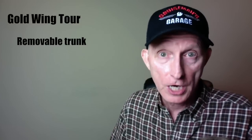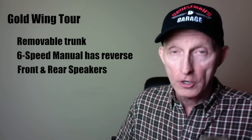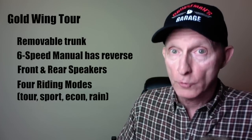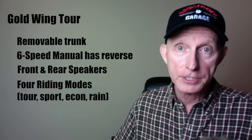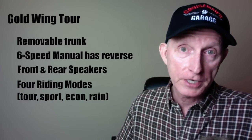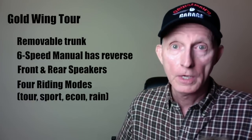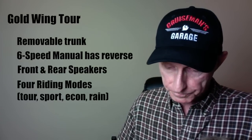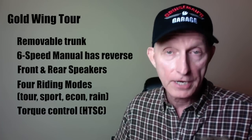The Goldwing Tour still has the six-speed manual transmission with reverse gear and comes with front and rear speakers. There are four ride modes: Tour, Sport, Economy, and Rain. Those modes adjust engine power to the rear wheel, shift points for the DCT transmission, and traction control — which Honda calls torque control, or HTC. They may also adjust suspension settings, potentially stiffening in Sport mode. HTC is standard equipment on the Goldwing Tour but not available on the Goldwing bagger model.